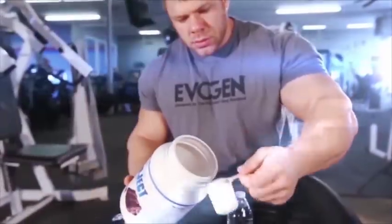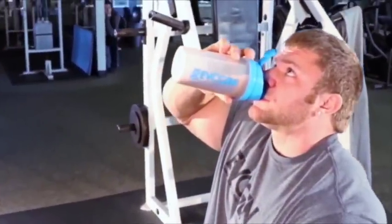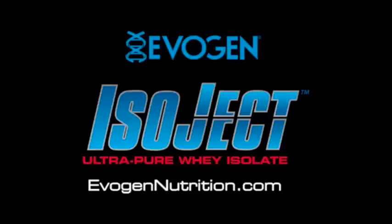You work hard in the gym, your body only deserves the best. Isoject by Evogen Nutrition, featuring Evozyme Technology — ultimate and pure whey isolate.